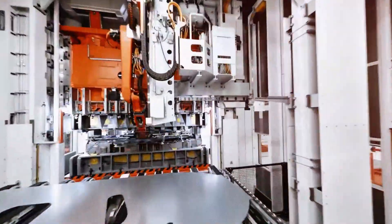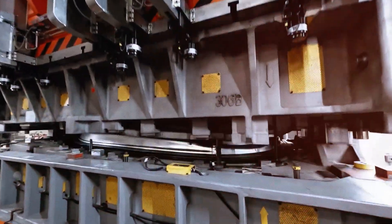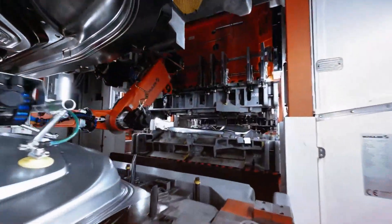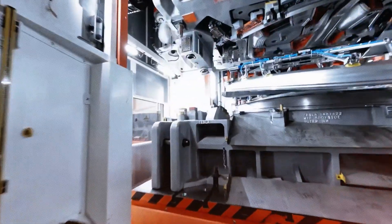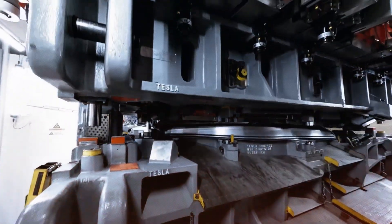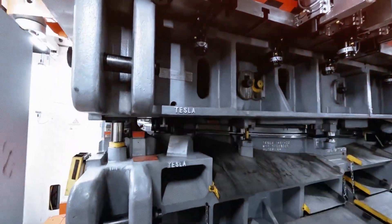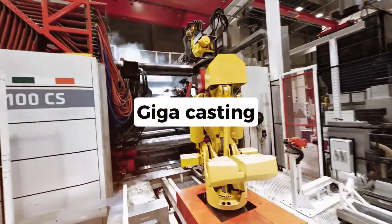Compared to big names like Toyota or Volkswagen, who make 20 to 30 cars per hour, Tesla's 45 cars per hour is a game-changer. But there's no magic involved. This achievement comes from Tesla's focus on vertical integration and constant improvement of their processes. And at the heart of it lies one of the boldest manufacturing innovations in decades: Gigacasting.